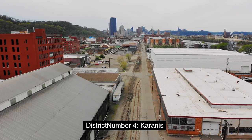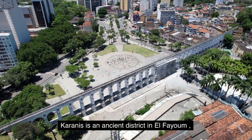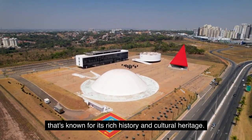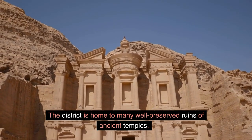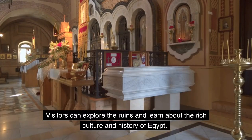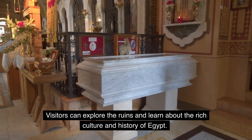District Number 4: Karanis. Karanis is an ancient district in El-Fayoum known for its rich history and cultural heritage. The district is home to many well-preserved ruins of ancient temples, houses, and tombs. Visitors can explore the ruins and learn about the rich culture and history of Egypt.